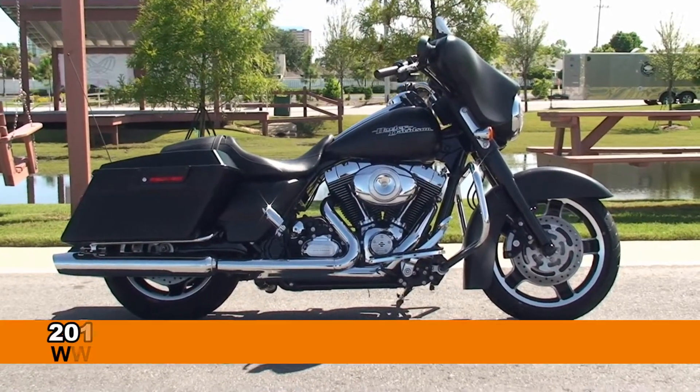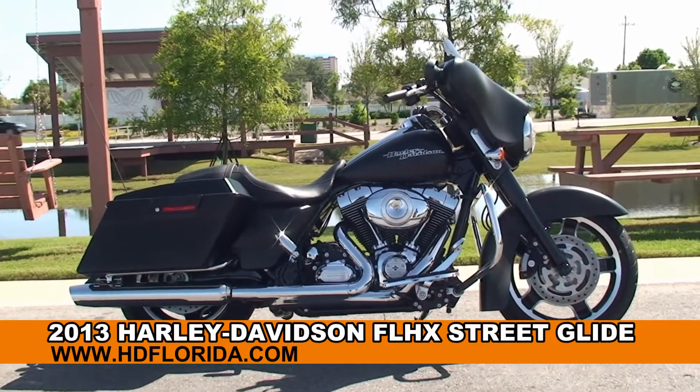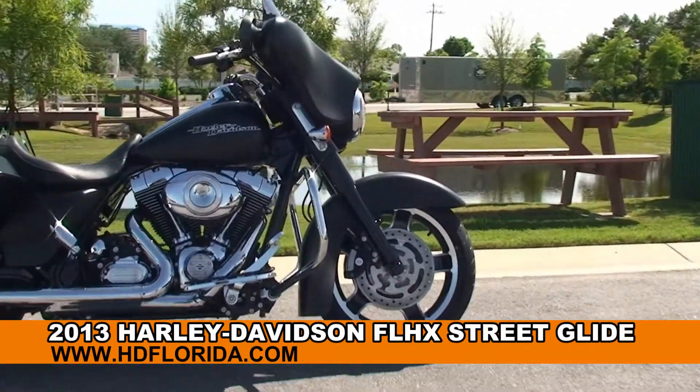Welcome everyone to the world-famous Harley-Davidson Panama City Beach. Today I've got for you this astounding used 2013 Street Glide.